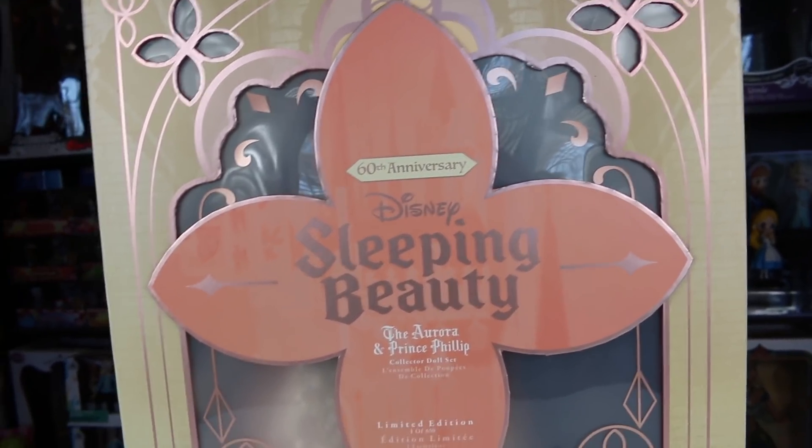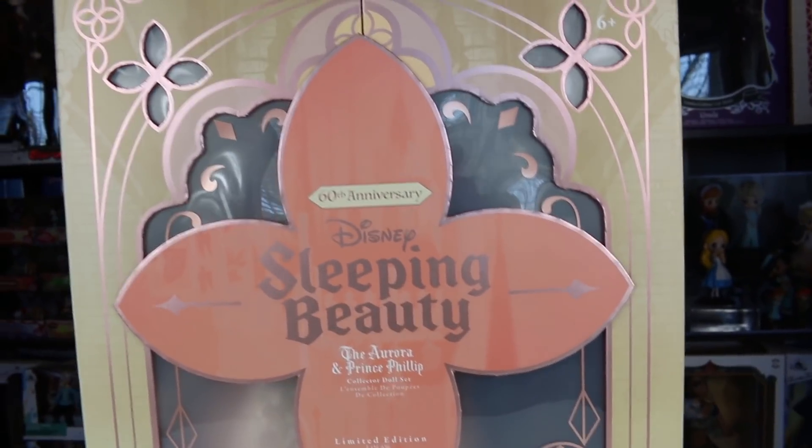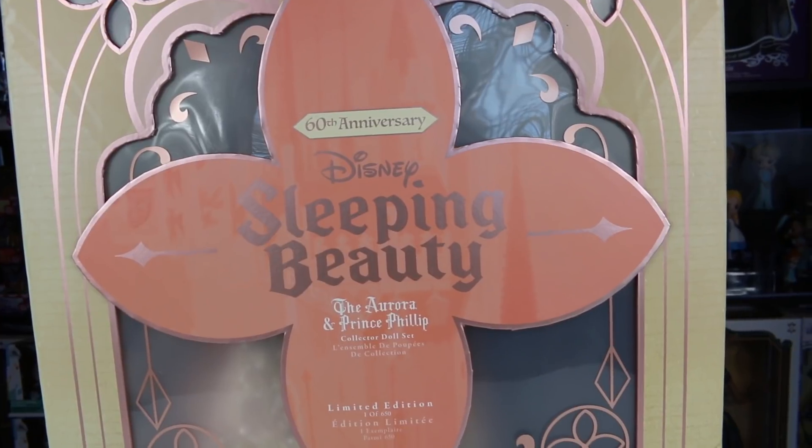Hello, my Disney family. I hope it's okay I start calling you guys Disney family because that's the way I feel about you guys. But anyways, today I'm going to be showing you guys my Disney Sleeping Beauty — my phone — my Disney Sleeping Beauty.